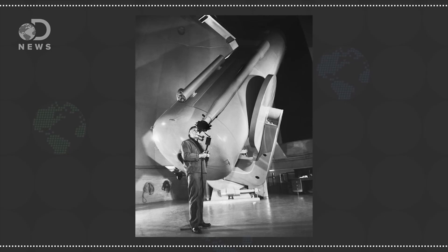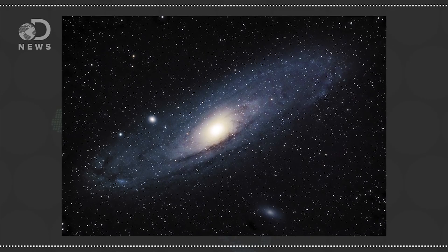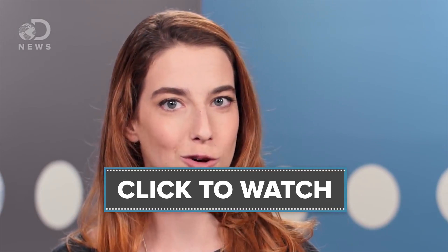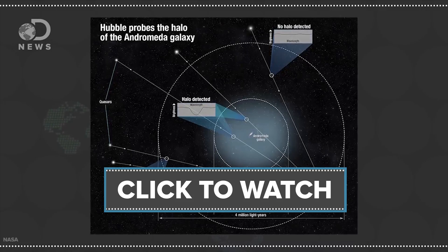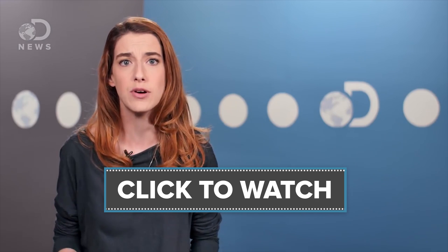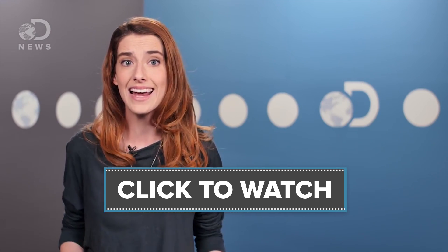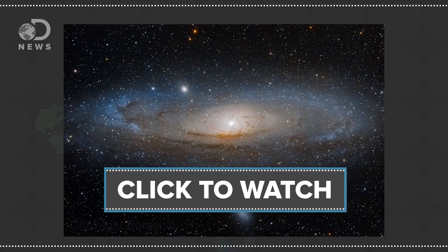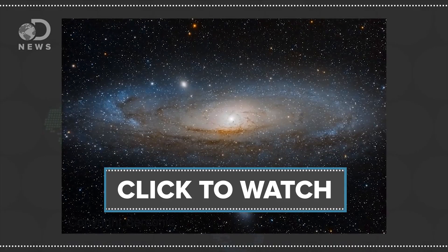For a long time we thought we were the only galaxy, and then we found Andromeda. If you want to know more about our galactic neighbor, you should check out Julia's video on it. Scientists recently made a really cool discovery using the Hubble Space Telescope — they discovered that Andromeda is surrounded by a giant ball of gas, and I mean giant. It nearly reaches halfway to the Milky Way, that's more than a million light years. It's so big that if you could see it with the naked eye, its diameter would be a hundred times the size of the moon.